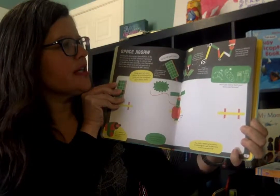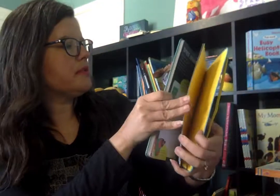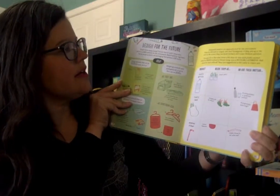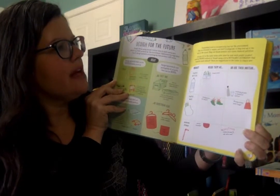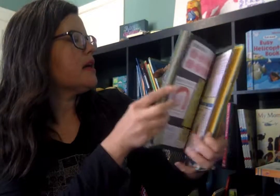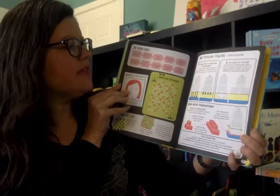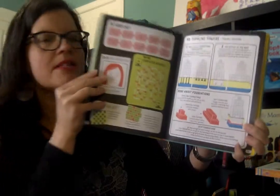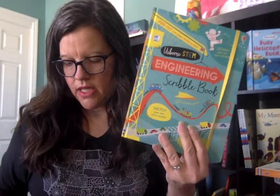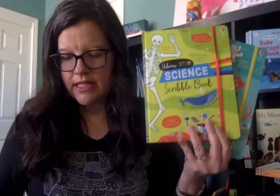In project-based learning, they're learning how to build things for space, and also how to design things for sustainability and the future. There are possible solutions in the back. So these are our STEM Scribble Books.